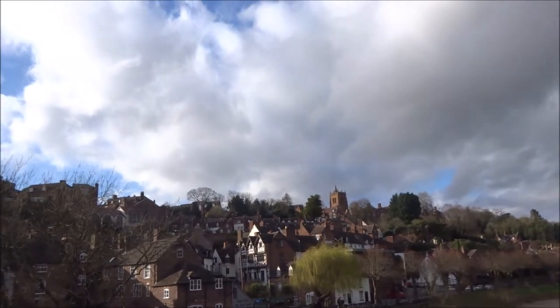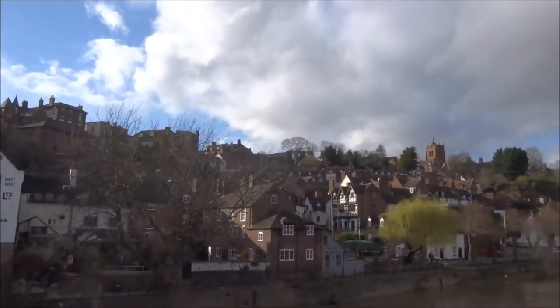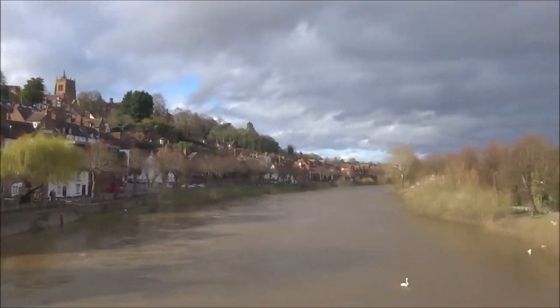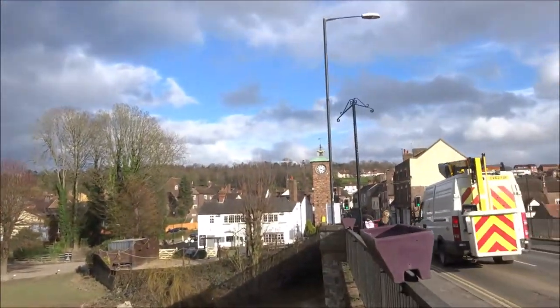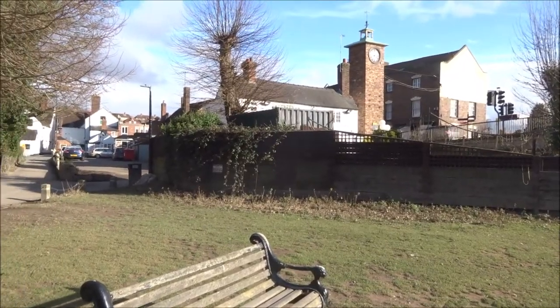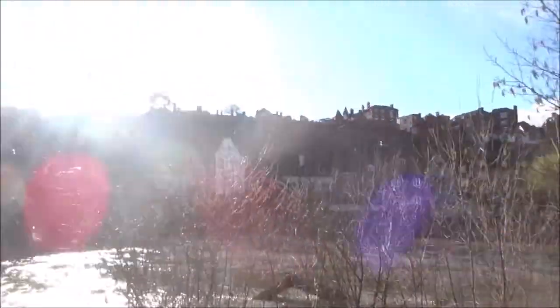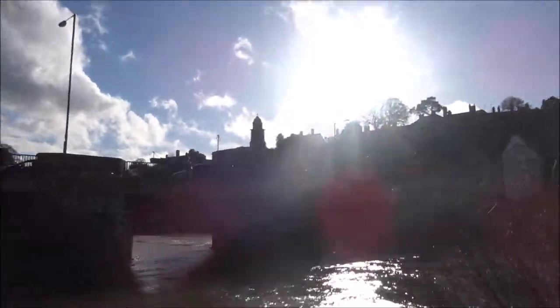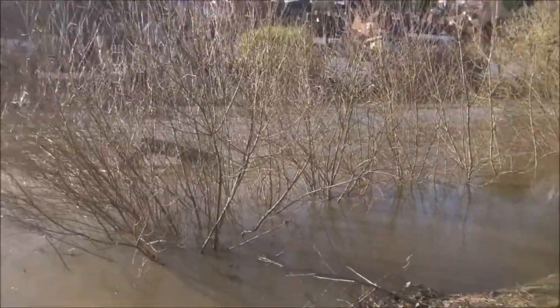High Town again up there. You can see how high the Severn is — Low Town is on that side, High Town up there of course.